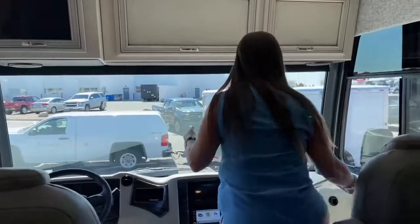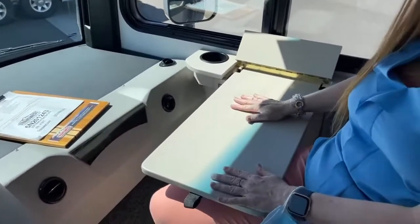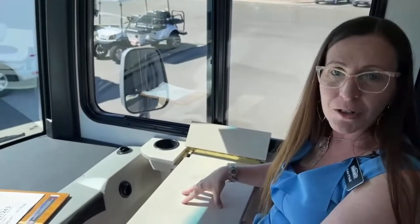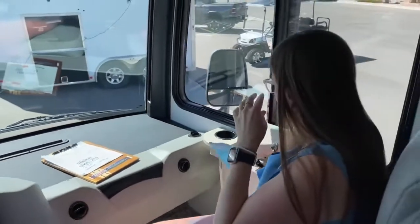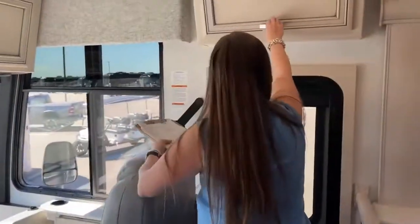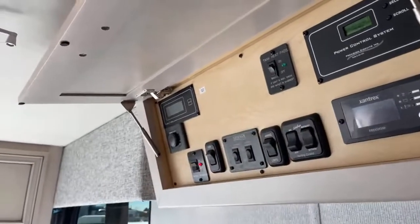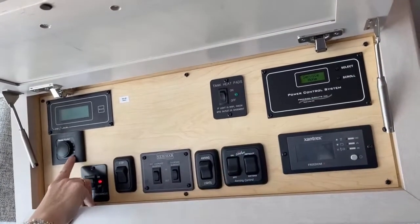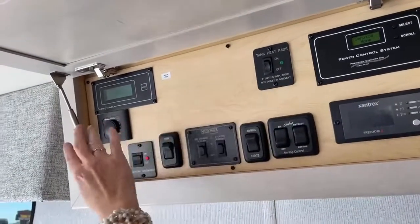Over here on this side — check this out. Look at this great table. For those of you who are working from the road, we have a system called Cradle Point, which would allow you to do Zoom calls. You could literally be driving down the interstate and answering emails right at your desktop. You've got your cup holder for your coffee, get on the road early in the morning. All of your controls are here as well — this coach has the optional heat pads. All of your awning controls are right here, your Truma controls for your hot water, and your Xantrex inverter. Everything is right here in this cabin.